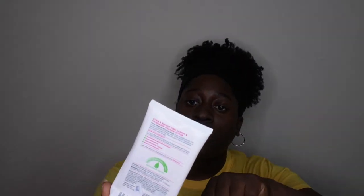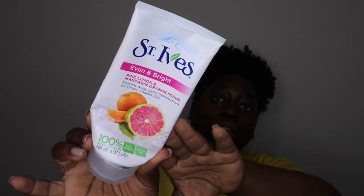I went through a St. Ives Pink Mandarin and Orange Scrub — Even and Bright. I really love this scent from St. Ives. I've now used both the body wash and the scrub versions. I enjoy it and have since repurchased the body wash.